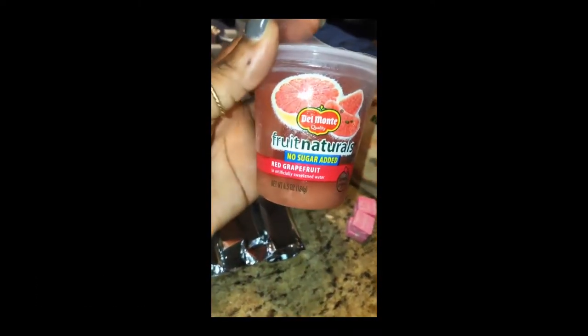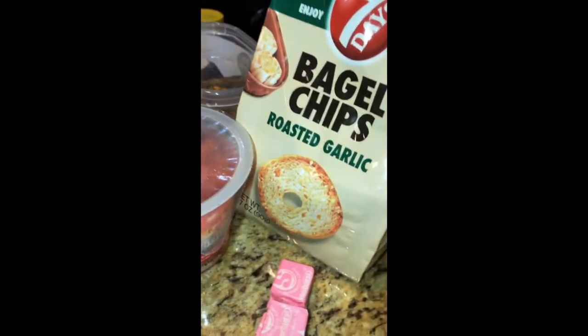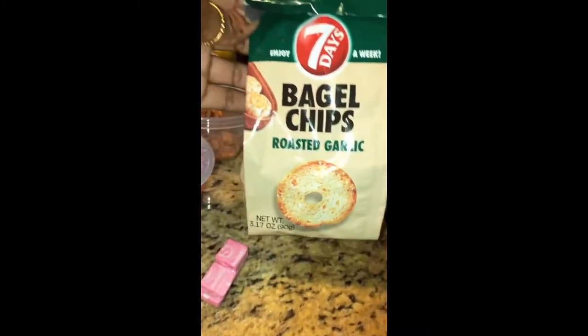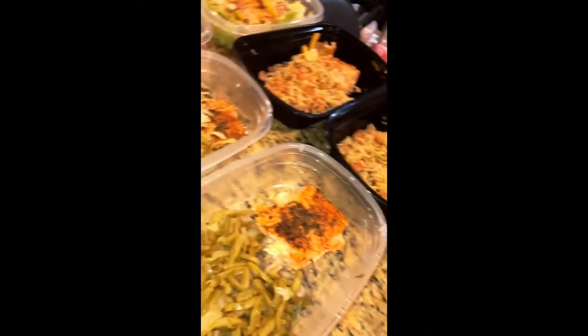This right here is a grapefruit cup. I love Starburst, so one day I have a few of my Starbursts. The last part is these bagel chips — I'm gonna try these bagel chips. I don't know what I'm having them with, but I might just have a couple.